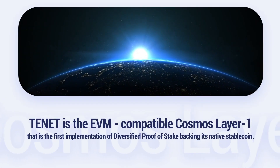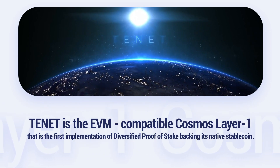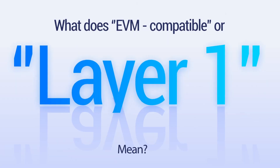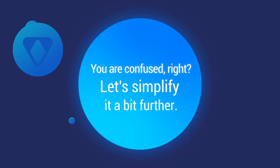Tenet is the EVM-compatible Cosmos Layer 1 that is the first implementation of Diversified Proof-of-Stake backing its native stablecoin. While we haven't fully grasped the concept of Proof-of-Stake yet, where did Diversified Proof-of-Stake come from? What does EVM-compatible or Layer 1 mean? You are confused, right? Let's simplify it a bit further.